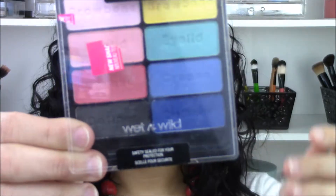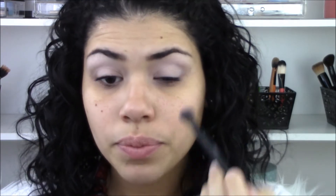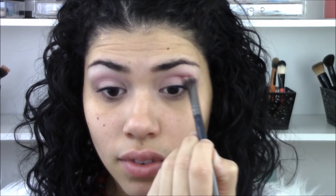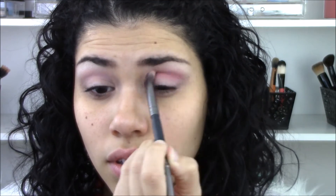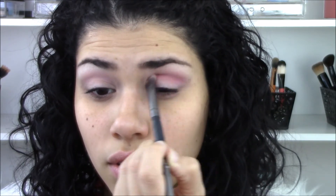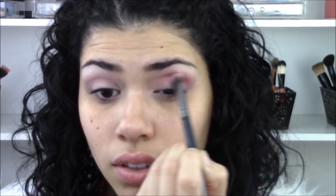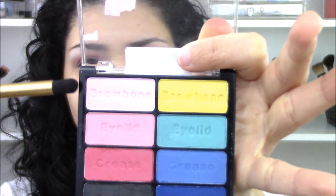I'm going to take this palette from Wet n Wild called Poster Child. I'll take that pink shade — the one meant for your eyelid — but I'm going to use it as my transition color. Then I'll take that hot pink shade, which is the crease shade, and use a brush from Crown Brush to blend that all over my crease. Can you see how pigmented that is? This eyeshadow only cost two dollars and fifty cents — originally five dollars, but I got fifty percent off. Five dollars is still a great deal. Next, I'll take that light pink brow bone shade and use it on my actual brow bone.